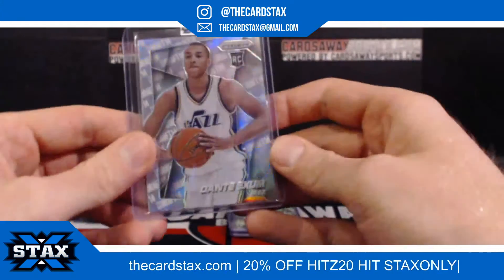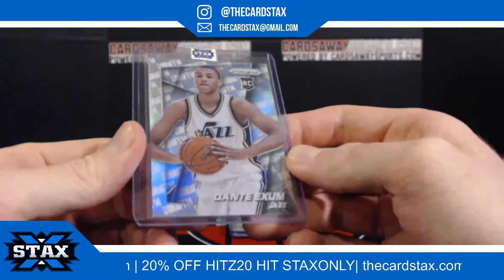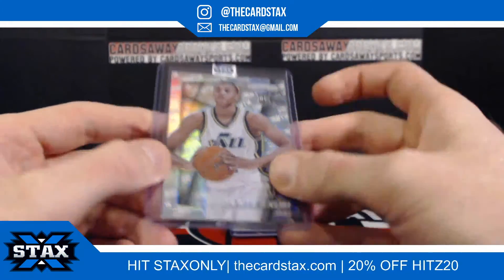Next up, we have an NBA Draft Sal for Dante Axe out of a 2014 Prizm. That is for slot number nine — slot number nine going to James L.